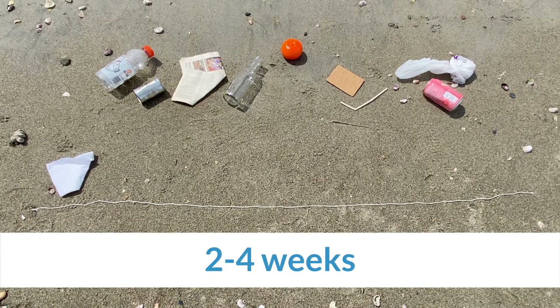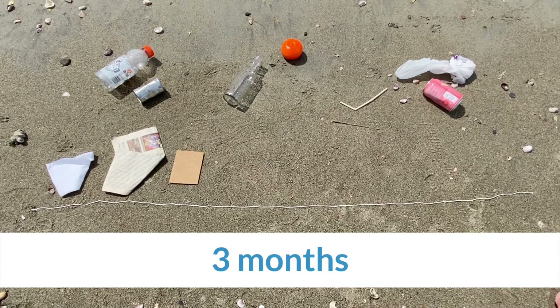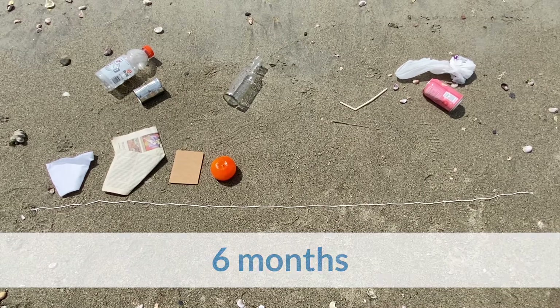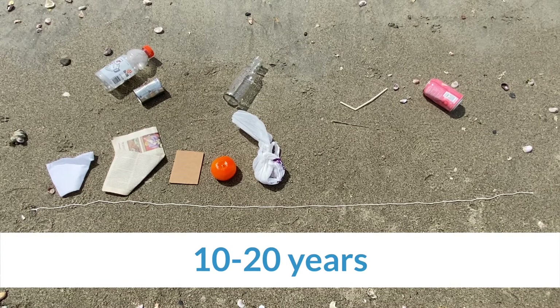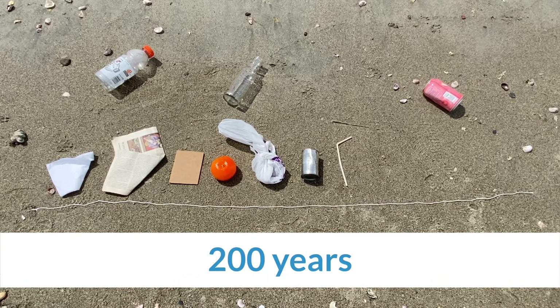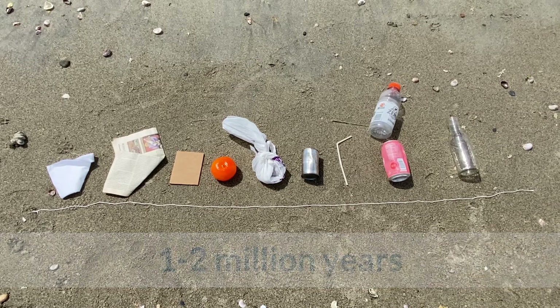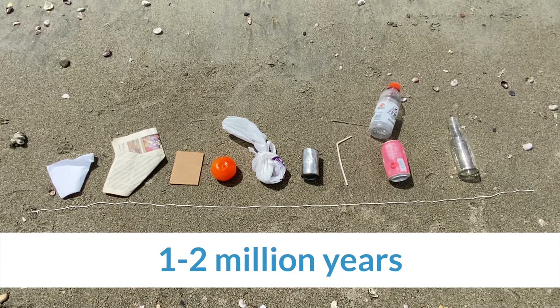Paper towels break down the quickest, followed by newspaper, cardboard, and then the orange peel. Plastic bags take about 10 to 20 years to degrade, followed by the tin can and then the plastic straw. Both the aluminum can and plastic bottle take about 450 years to degrade. The glass bottle can take 1 to 2 million years.